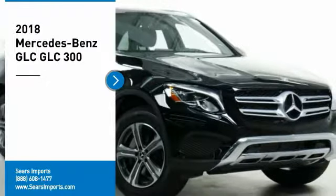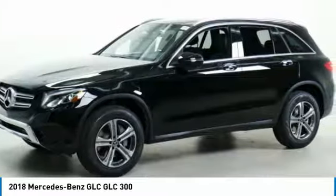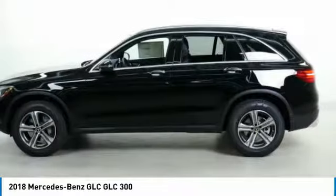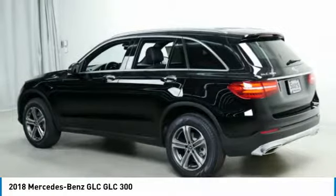We are pleased to show you the 2018 GLC. The Mercedes-Benz GLC sets the bar for the luxury SUV — a mid-size SUV that's all lean muscle and has a roomy new cabin full of style and substance.